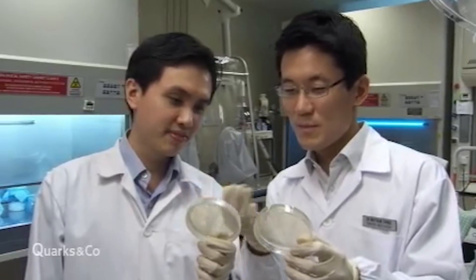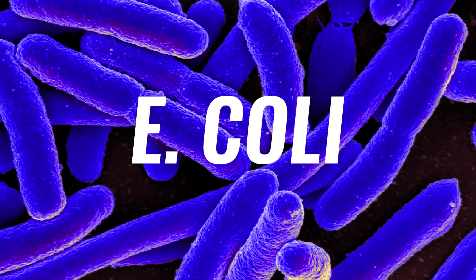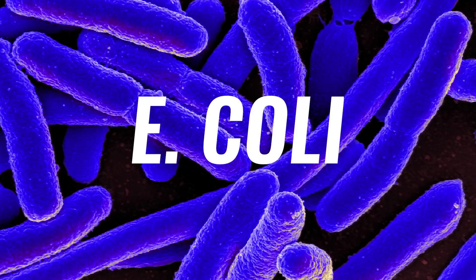One scientist who has created these watchdog-slash-soldier microbes is Matthew Wook Chang from the National University of Singapore. He and his team engineered an E. coli bacteria, one common resident in our stomachs, to battle another bacteria.